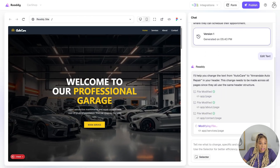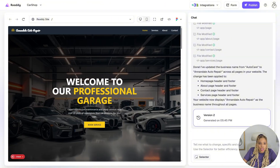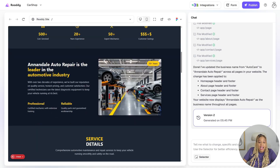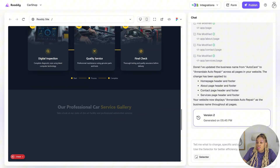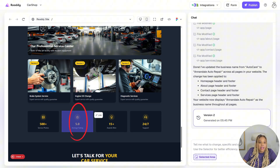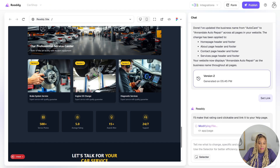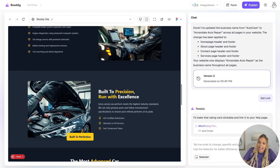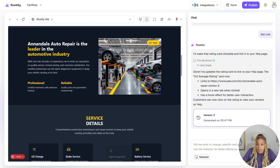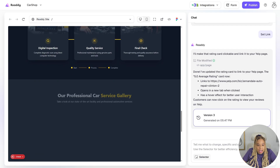Now we can customize it — change some of the words, change out some of the images. I can link the five-star section to their Yelp page because they had some great reviews. Now we're going to change out some of the photos. These are nice photos, but I'm going to put some of the Annadelle Auto Repair photos in that I found on the internet. Let's change some of the images and make it our own.